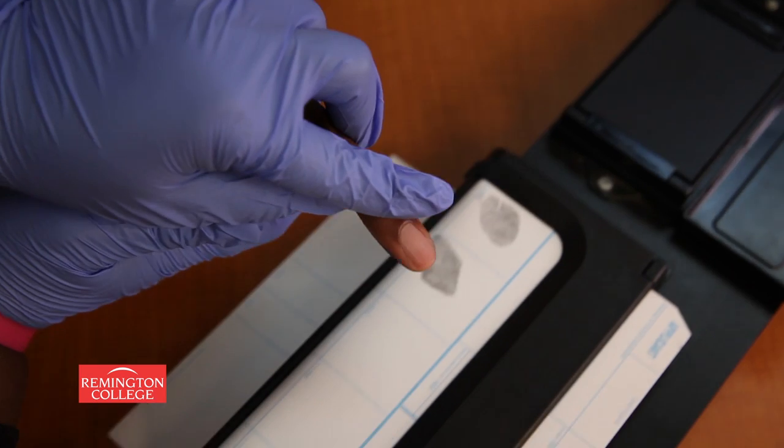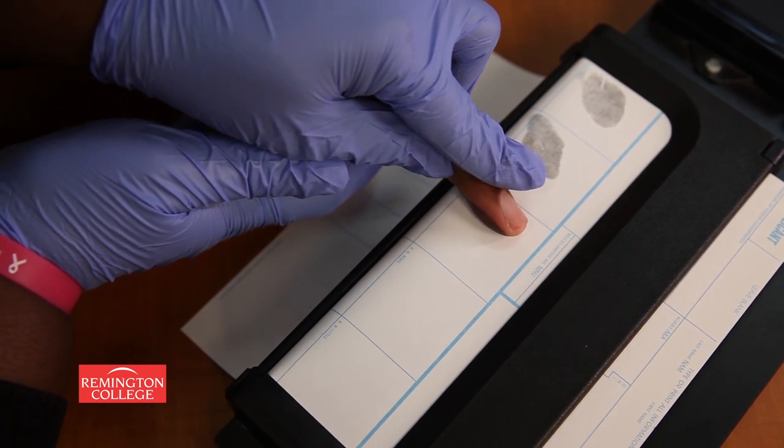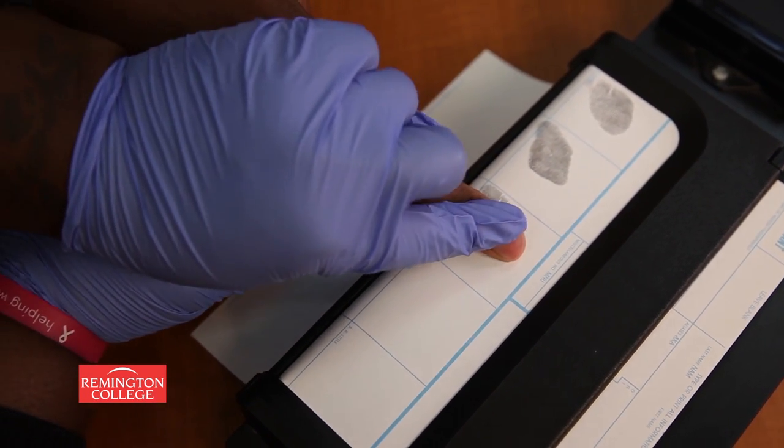You can see that these students are working on that right now. They're getting a feel for the roll, a feel for how much pressure to put on the ink, and then the result — hopefully — will be clean ridgelines with distinctive features that are observable and comparable.